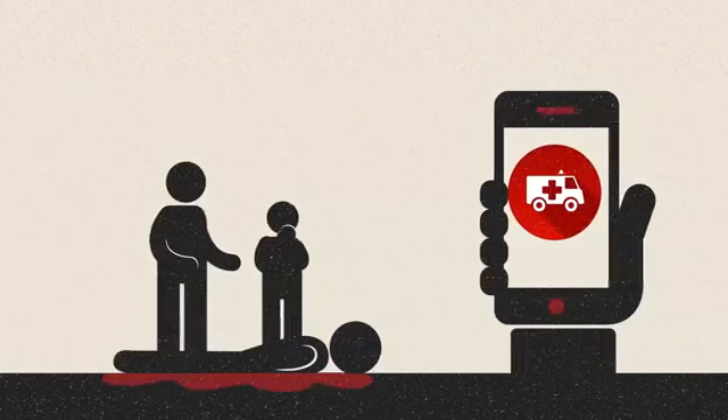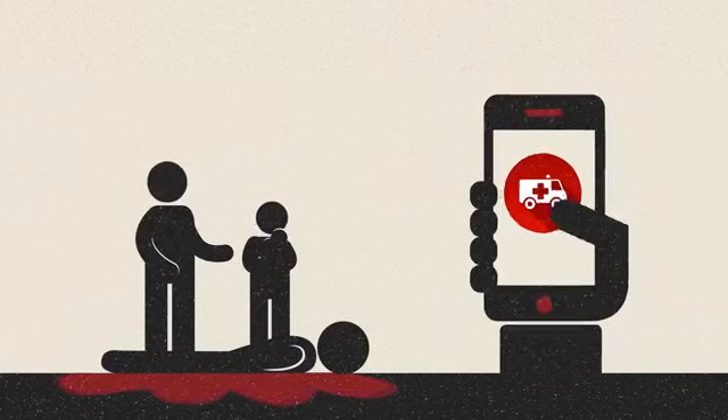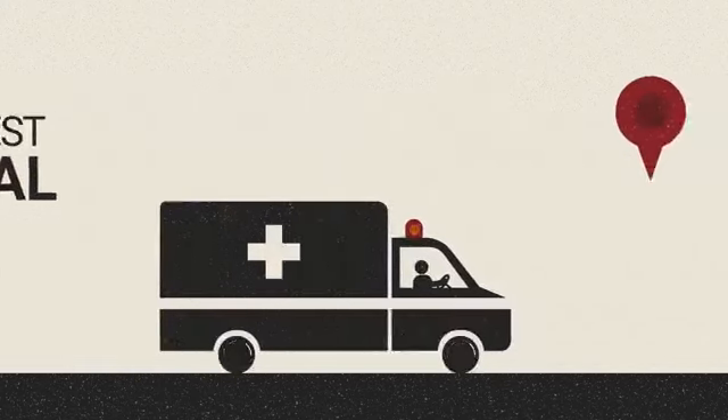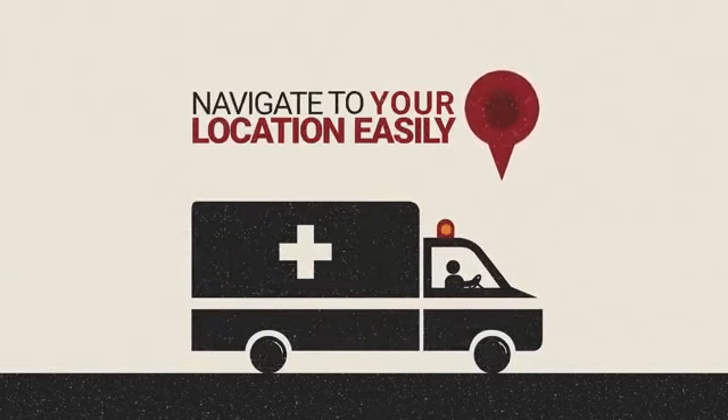When you seek an ambulance using Call Ambulance, your location is shared with 108 via GPS technology. Ambulance drivers can navigate to your location easily, just like cab drivers do.